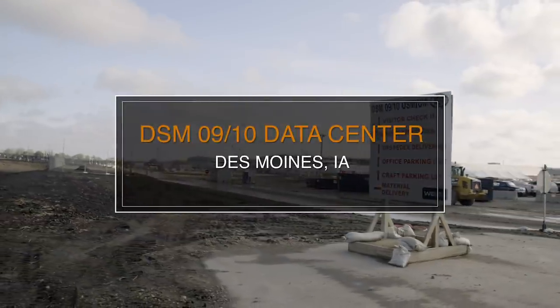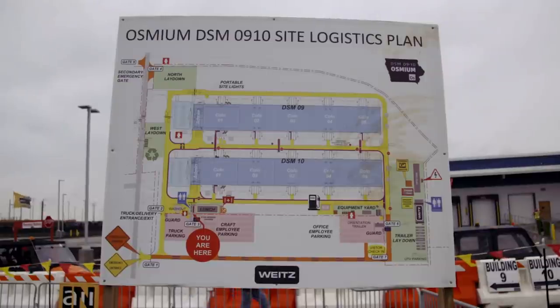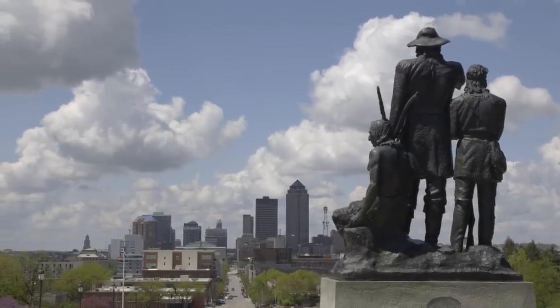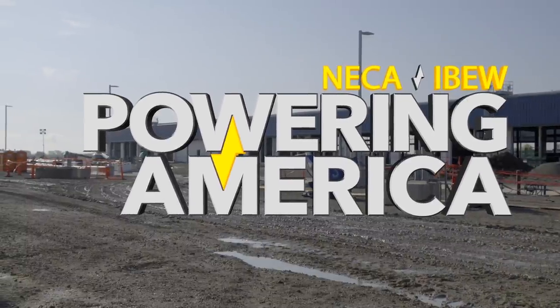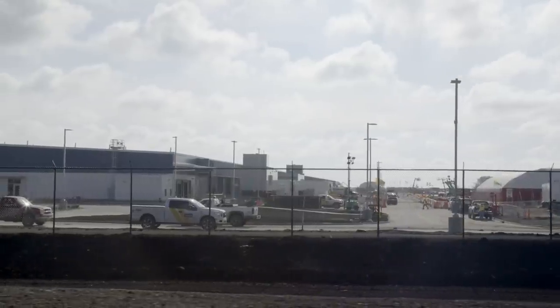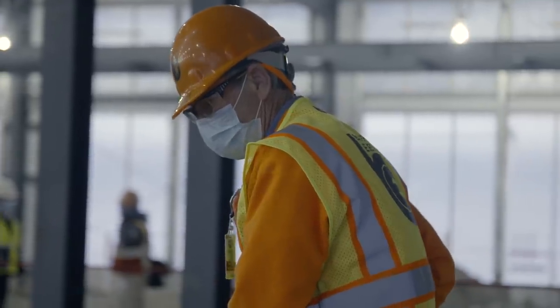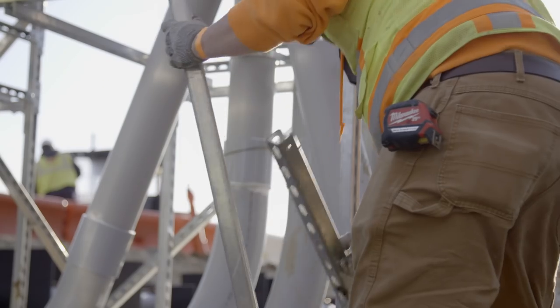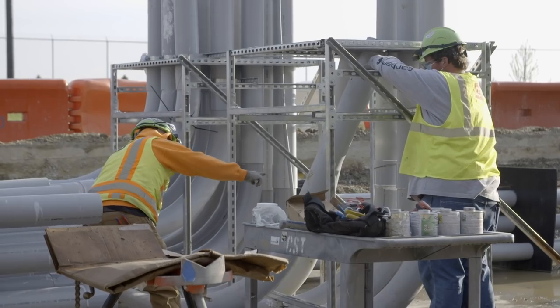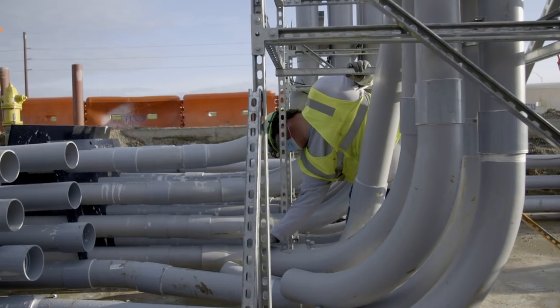Here at the 400,000 square foot DSM 09 and 10 data center project in Des Moines, Iowa, built for a large software company, the NECA IBEW Powering America team continues construction to fulfill their commitment to the customer. The work they do is critical to the infrastructure of this entire country — keeping teams working to complete projects and maintain the integrity of the electrical system.